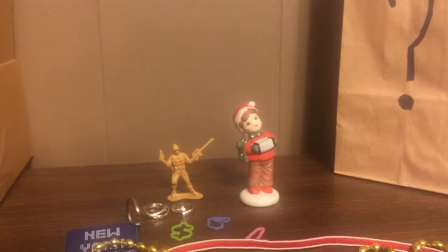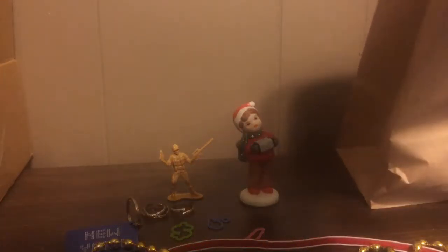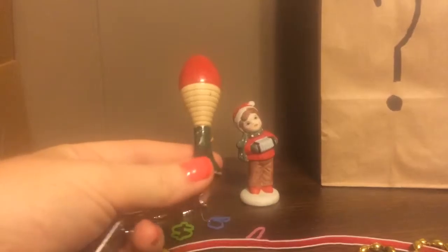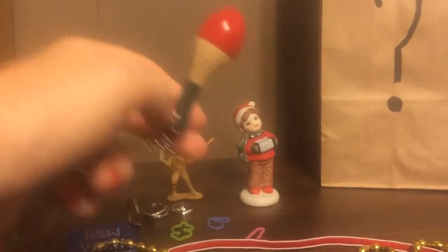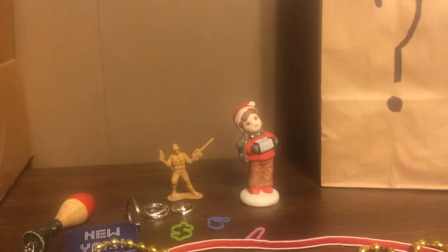We also found a surprise treasure. This one is a travel book. This one is a wooden maraca — it doesn't shake though. It's called Shake Your Booty, and I will put the code for that in the description.